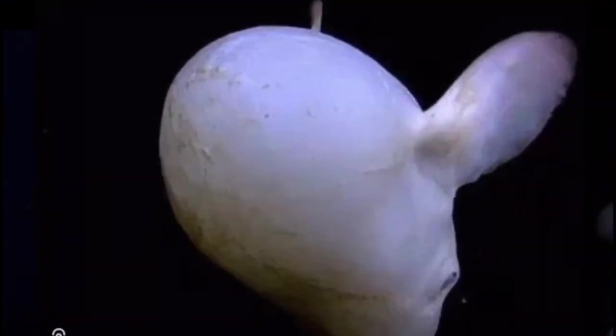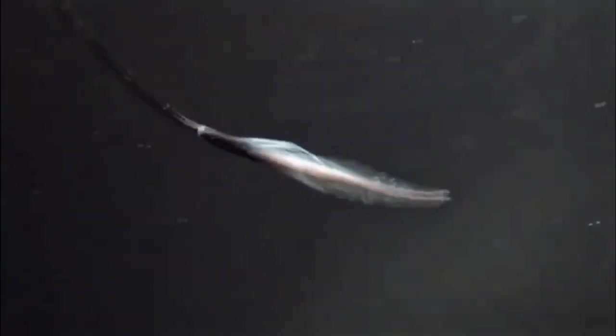So the next one — the deep sea dragonfish. This creature has some oversized teeth, a hideous face, and is dubbed the assassin of the deep. Imagine a fish without scales — instead it's got a slippery, slimy skin that resembles an eel's.